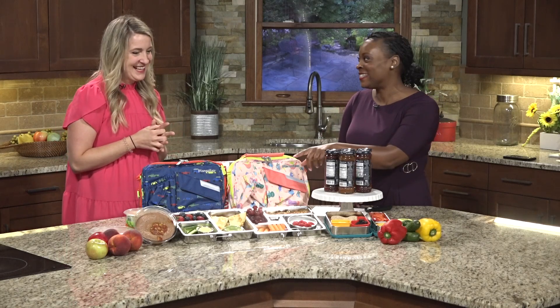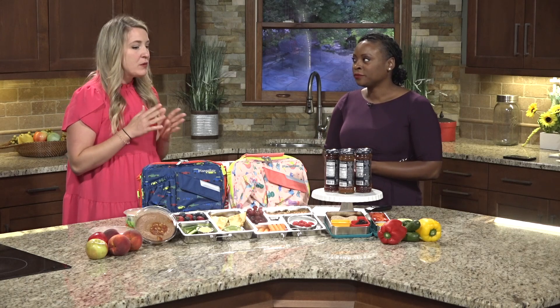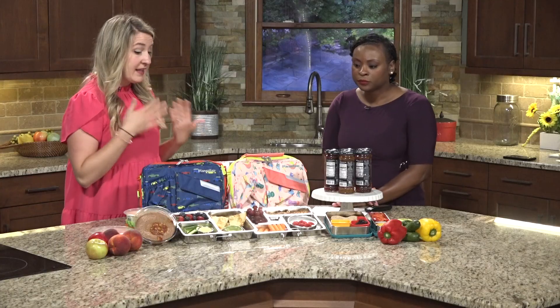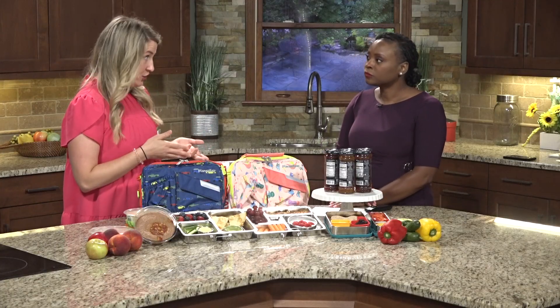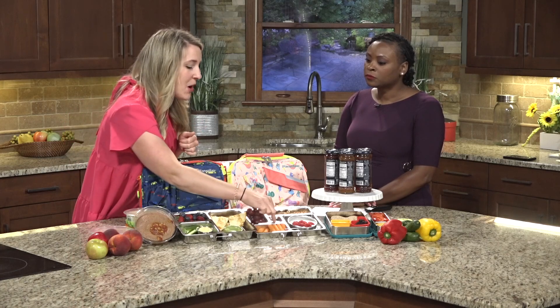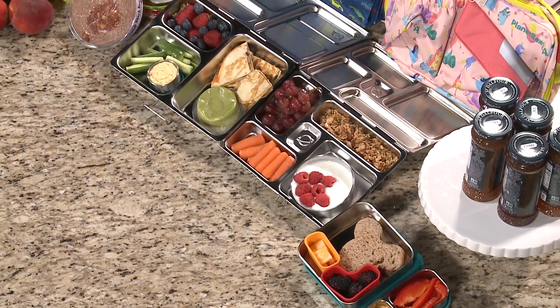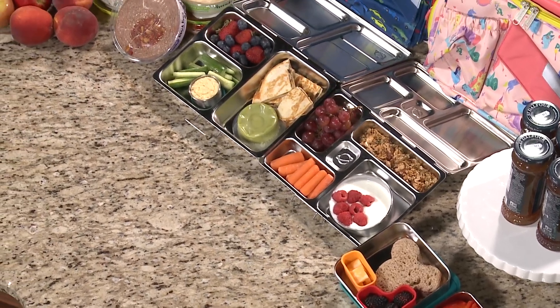I love this quesadilla idea. What are some foods that parents might want to try to avoid? We want to avoid excess added sugars — things like sweetened applesauces. Sometimes we don't always know that they have added sugars in them. Some jams — we can get them without added sugar, which is great. We can do a small little thing of chocolate chips here instead of packing sugar-laden prepackaged food.